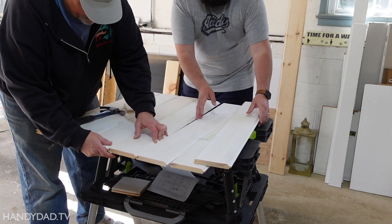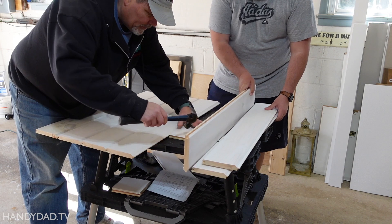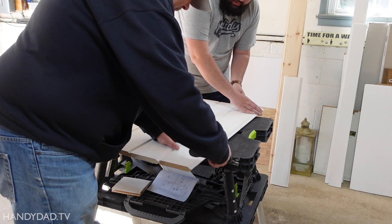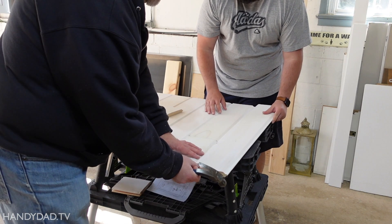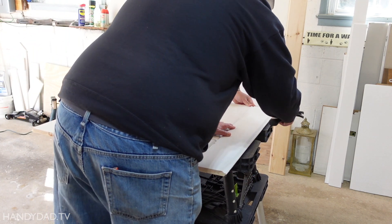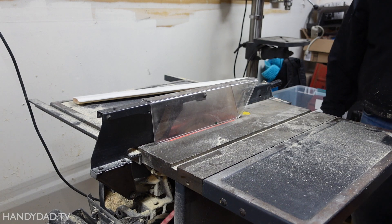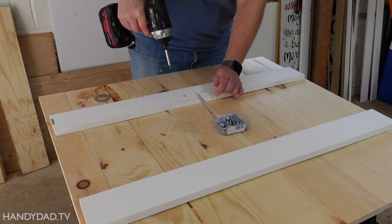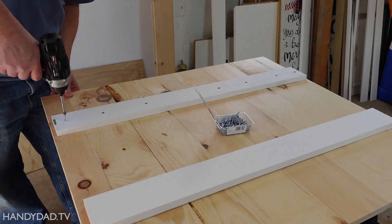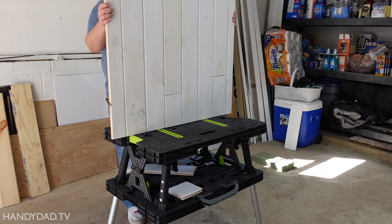It would be easier if we just made straight pieces or full pieces. It's the piece we need. All right, there's one panel done. Three more to do.